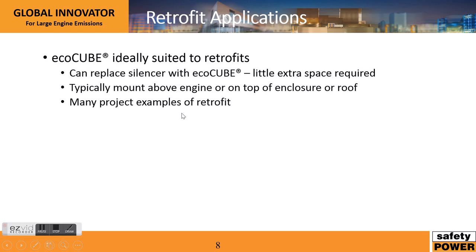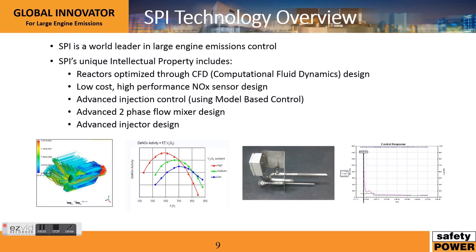The EcoCube is ideally suited for retrofits. Often what we'll do is replace the silencer with an EcoCube with silencing, which makes it very easy to do as there's always space for the silencer. If that is impossible, another option is a roof or top-of-enclosure arrangement. We have lots of retrofit projects, and often we have a huge advantage because of our sizing approach.